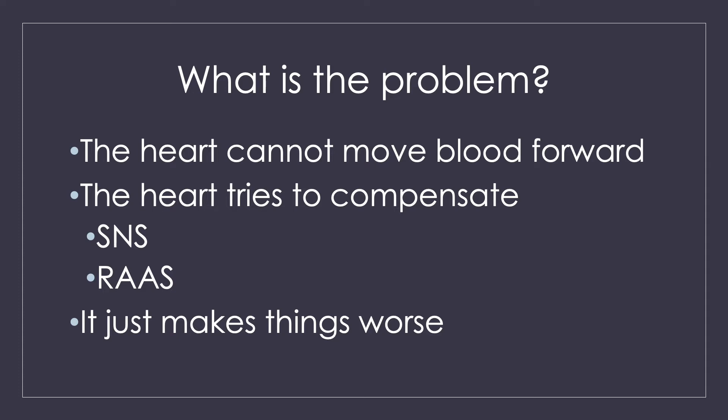So what happens? Blood backs up — like you're on the highway and it forms that long line of cars. That's what your blood is like in heart failure. It is backing up into other areas because it has nowhere else to go, because it doesn't have a strong enough pump to squeeze it forward.